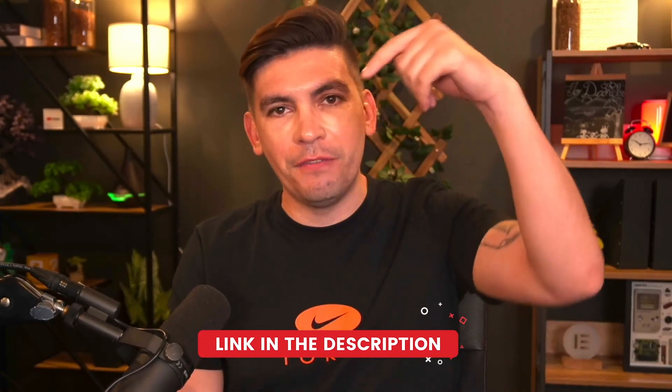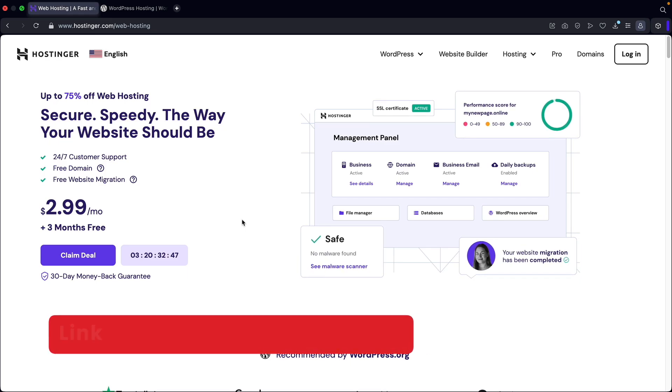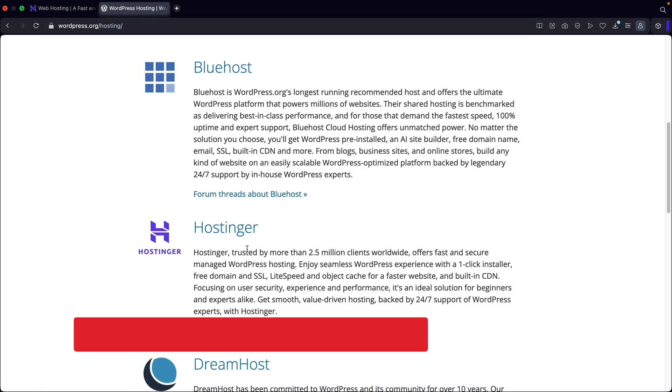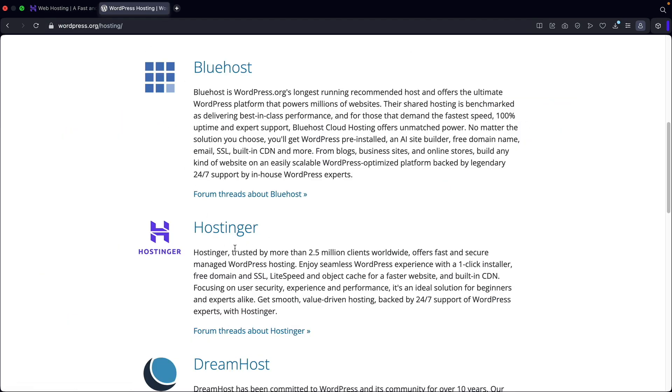Let me walk you guys through how to install WordPress and set up your new WordPress website. There is a link in the description of this video — it'll take you to Hostinger's homepage where we are going to purchase web hosting and then install WordPress on your new domain. Hostinger.com is among one of the fastest and most reliable web hosting providers. It's also officially recommended by WordPress itself, so you can know you are signing up with a fast and reliable web host.